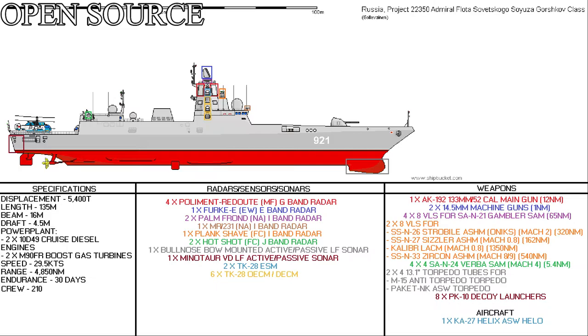2 Pal'ma navigational India-band radars, located one port and one starboard, with 240-degree coverage on each beam of the ship and a range of about 50 nautical miles. 1 MR-231 navigational India-band radar located atop the bridge, also with a range of about 50 nautical miles.